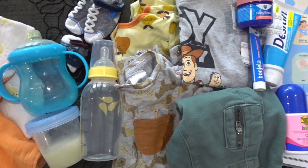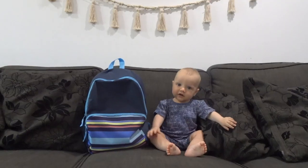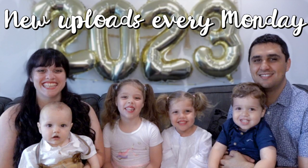Tomorrow is a massive day because it's Edmund's first day of daycare, so let's pack his bag together. Give this video a big thumbs up because it really does support my channel. Don't forget to hit subscribe and tap that bell because we upload every Monday, and let's get to packing.